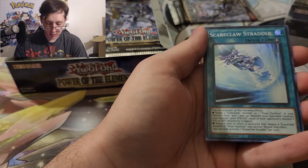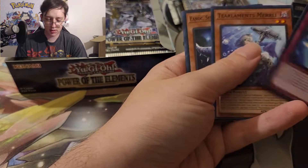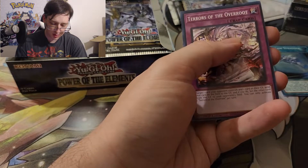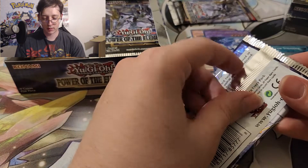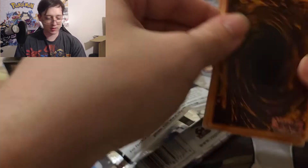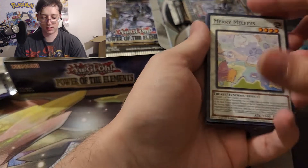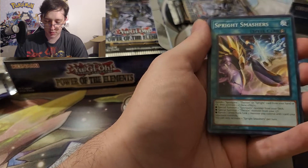Oops, I skipped one. Scareclaw Straddle. I don't know if there's any good supers. I'm assuming since a lot of these are... wow, why are these so off-center? Oh my gosh. That doesn't really matter, but some of the supers might be worth a little bit. But obviously I'm hoping for a Starlight because I know nothing else about the set. Obviously I'm not going to get one because they're way too hard to pull unless you're opening like a case.